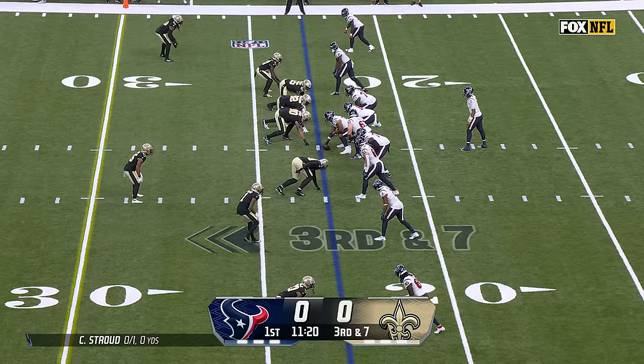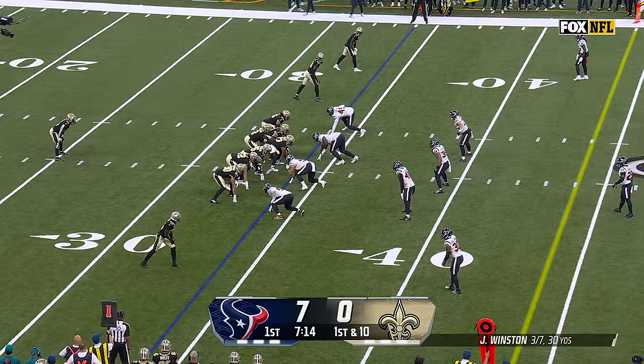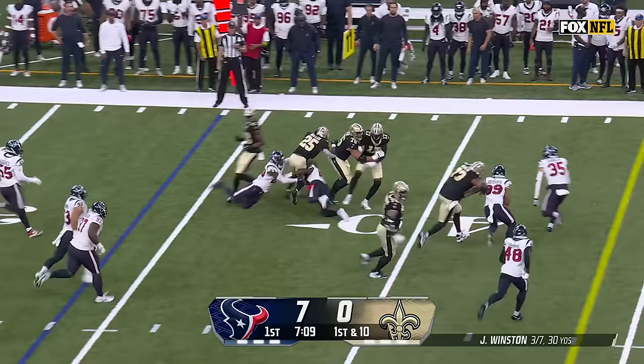Third and seven. Pressure — Stroud eludes, can't find anyone, throws on the run. On the fake, pressure coming from Hughes. They dump it off to Miller, he has some blocks — Miller, oh, tackled right there.